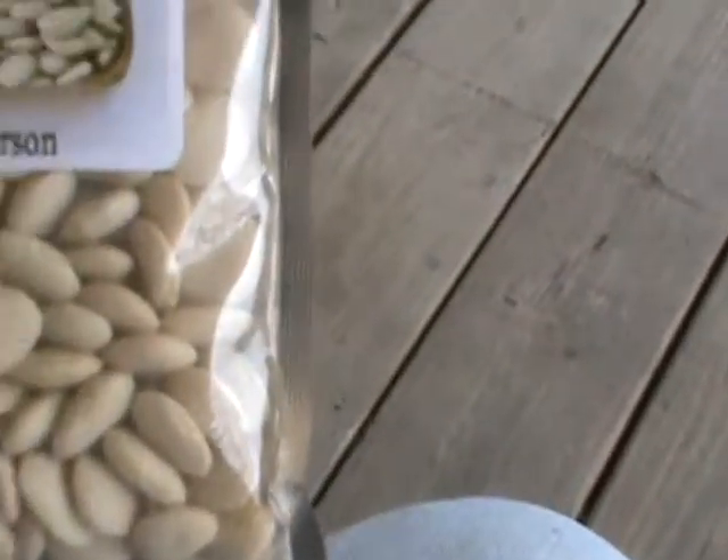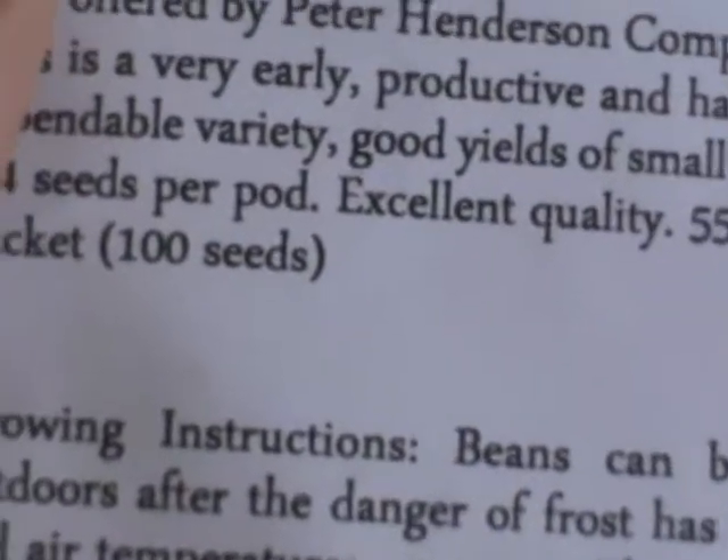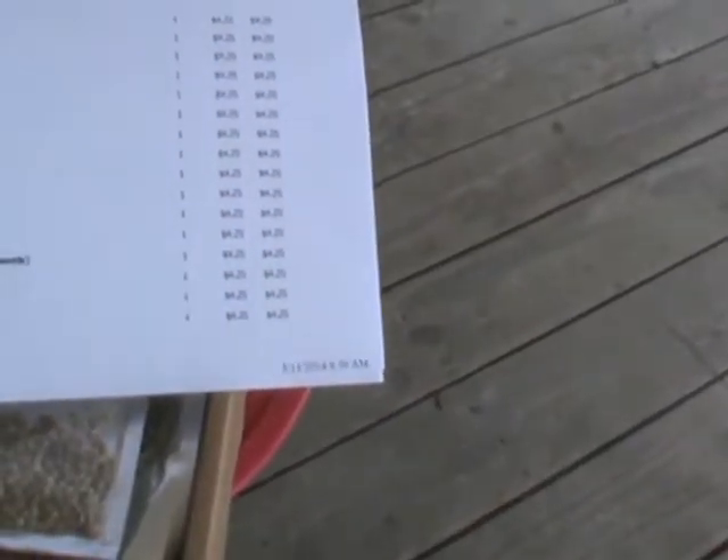Last but not least, I have some butter beans. I already covered the black eyed peas, and then I've got the Henderson lima bean - kind of like a butter bean but I like it - 100 seeds. There are certain ways with ones that don't put off a seed where you can use the flower from it. I'll have to study on that. Here's my invoice that came with it showing the list of what I ordered.